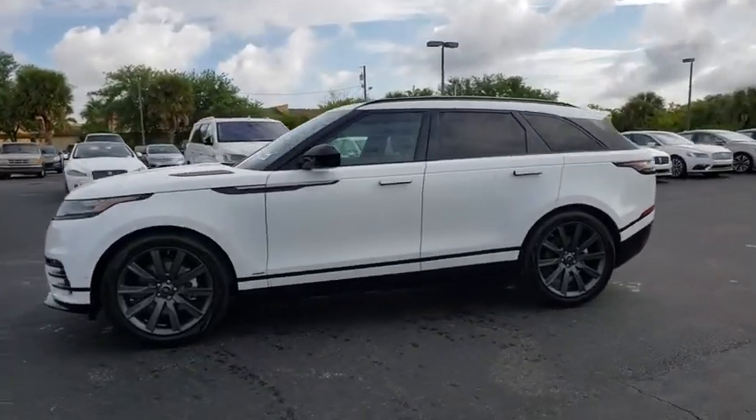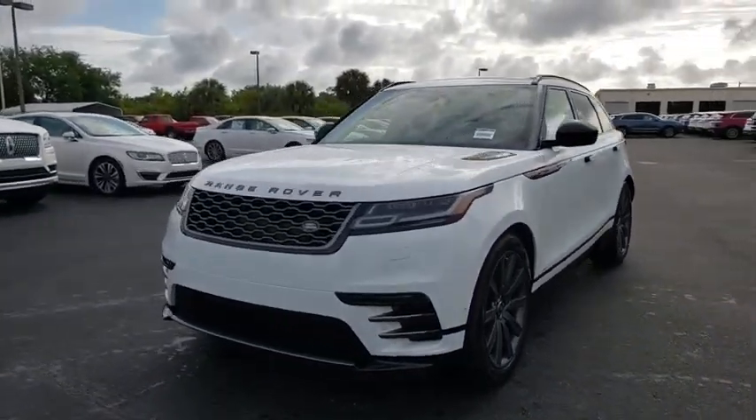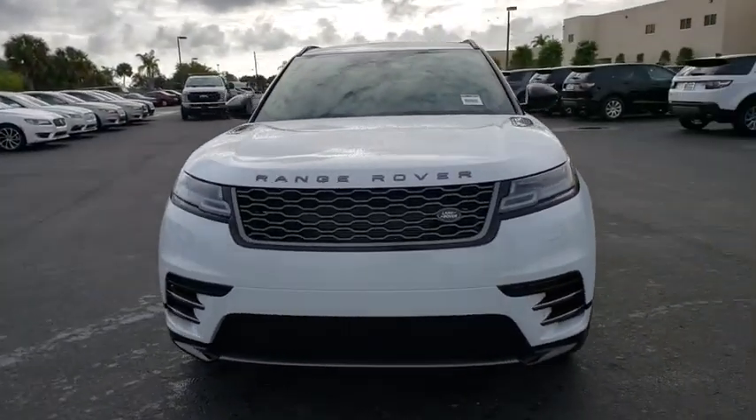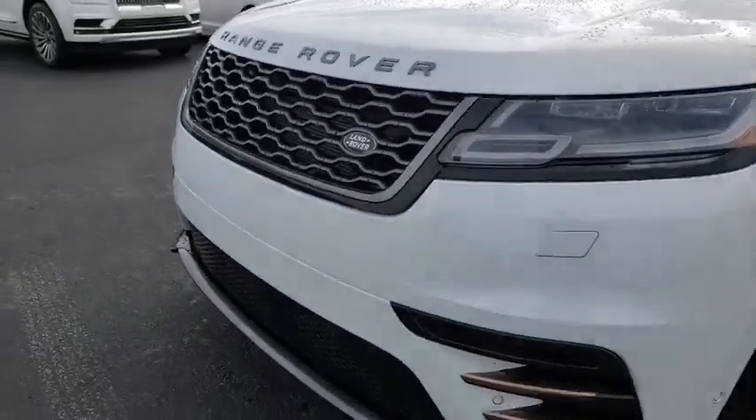Backup camera, power passenger seats, navigation system, keyless entry, power liftgate, remote engine start, traction control, stability control, anti-lock braking system, steering wheel audio controls.